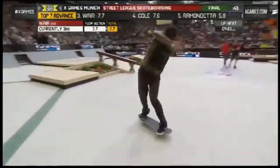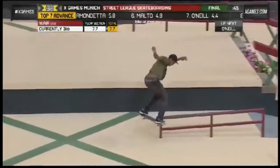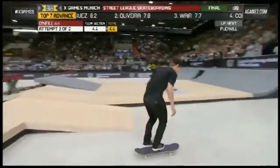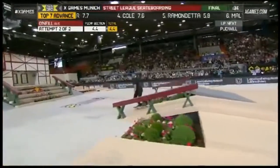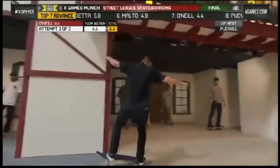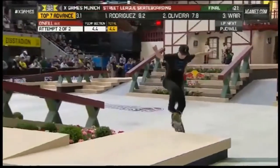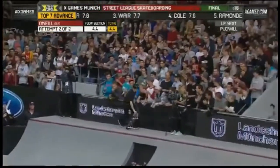Each one of those tricks, he stepped up the difficulty from his last run. Right here, this big flip, frontside board slide to fakie. Currently sitting at 7. Had a disappointing 4.4 to start, but we've seen his line and we know what he's capable of doing — he got a 9.1 in the flow section during the prelims. Pretty good so far. Here we go — nollie flip. He missed that in his first run.